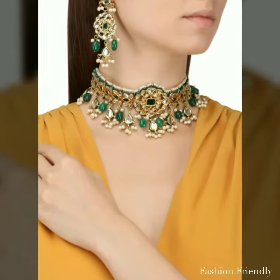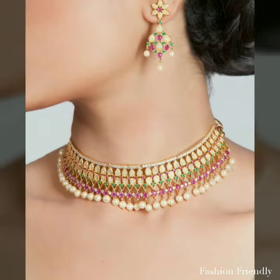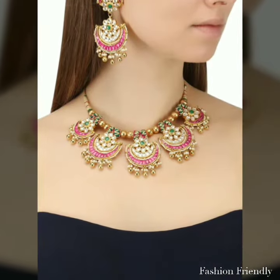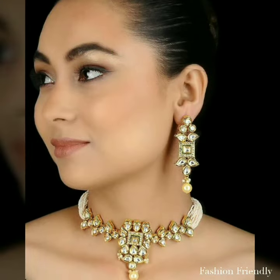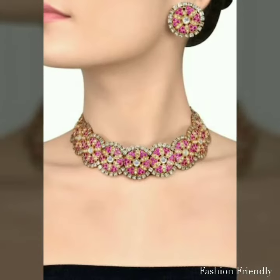Hey friends, it's me Manisha. Welcome back to my channel. Today's video you are seeing necklace and earrings — a very beautiful collection. The necklace and earrings are very beautiful with Indian outfits such as lehengas and sarees. You can easily pair this necklace for a very smart and Indian look, and after wearing the jewelry, the all-over look is completely changed.